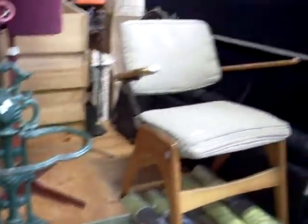Nice old sewing machine. Nice little sort of pole stand. Cool little retro chair. Retro wallpaper.